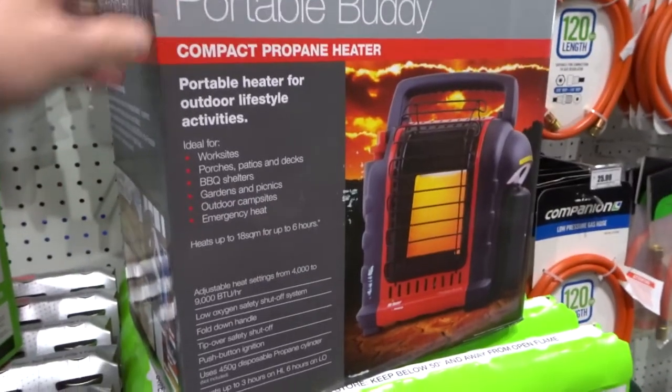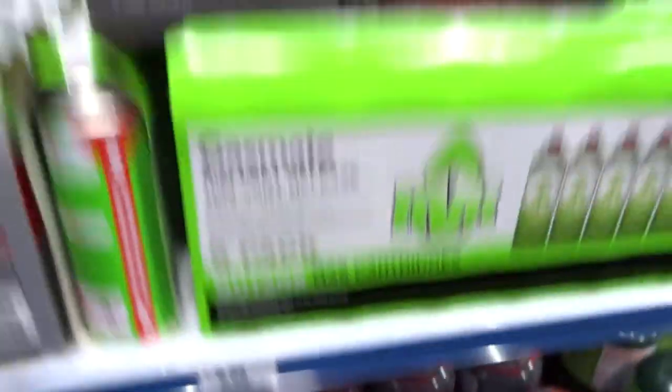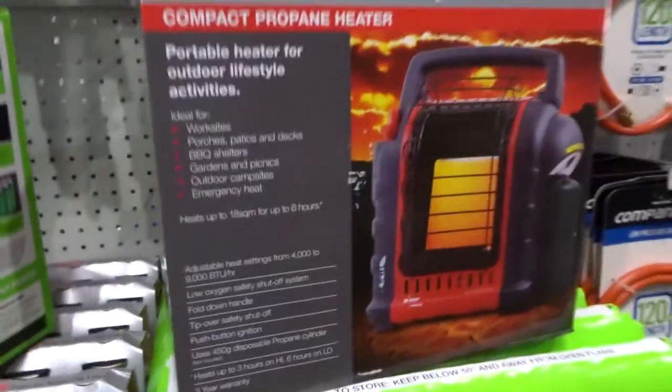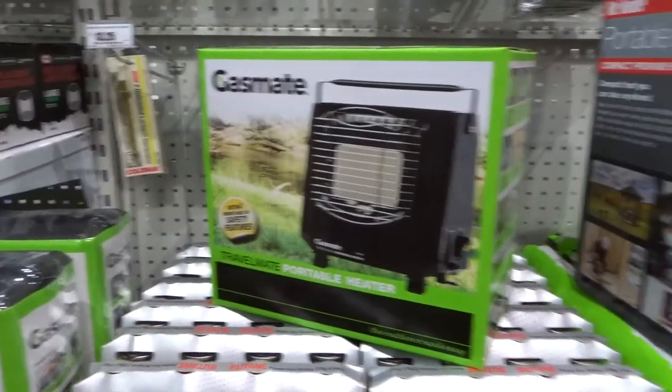Another option is the Travel Buddy heater, which actually runs on these propane little containers here. They're about $16.99 each, so it's a little bit more expensive, but it's got all the safety features. So it's a bit of a toss-up between this heater or the Gas Mate.